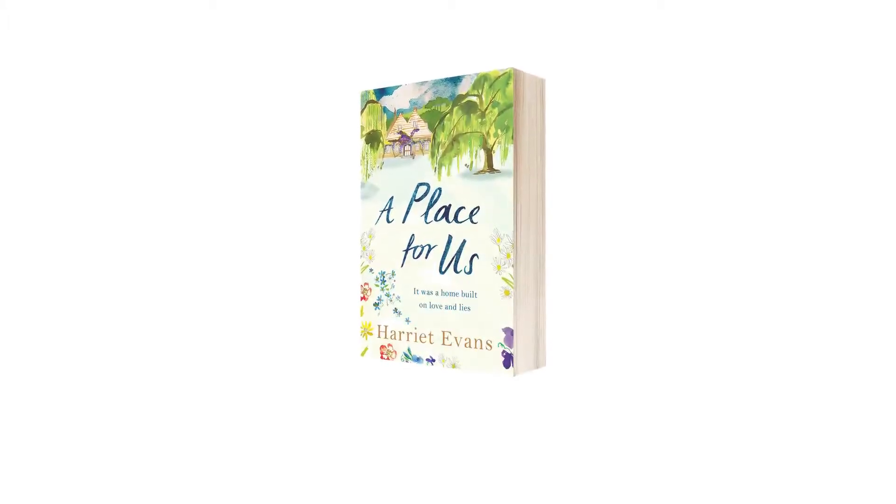The emblem of the land I love, the home of the free and the brave.